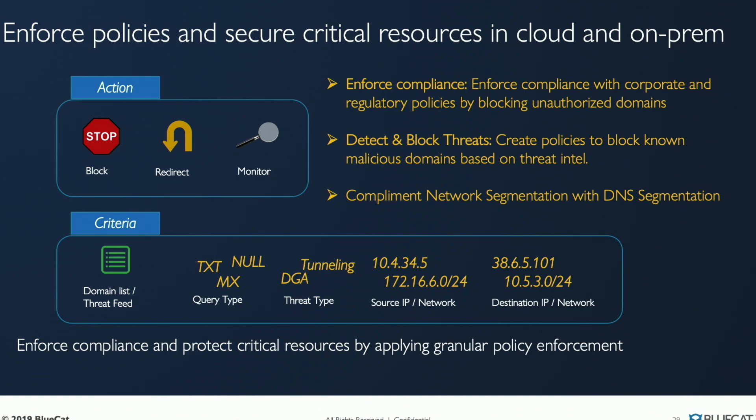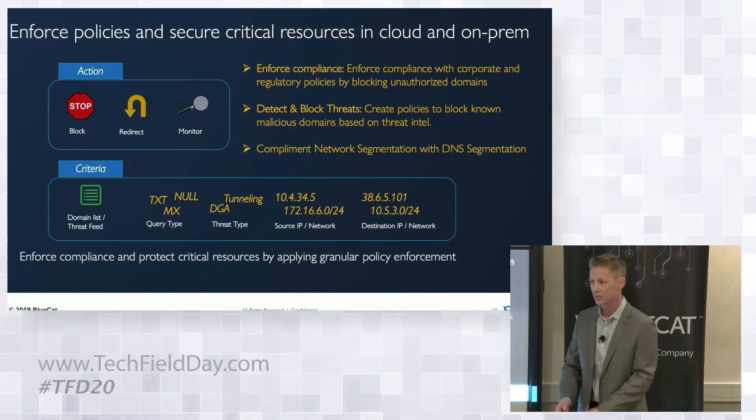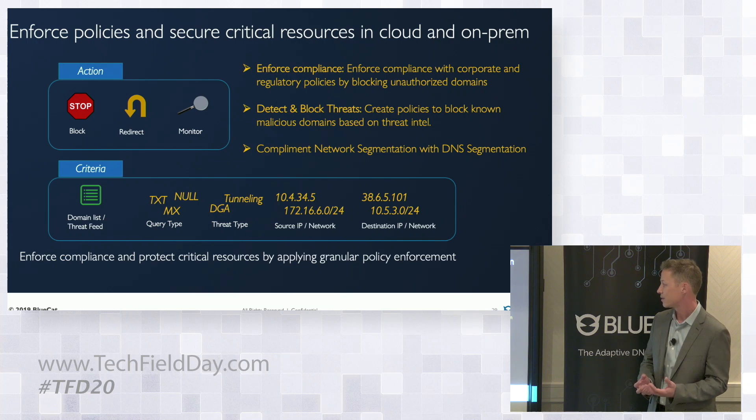We can apply policy based on source IP or destination IP — many of the same things we can do in firewalls, we can do at the DNS layer. This will prevent any follow-on conversation from happening because if you get an NX domain, you're not going anywhere, and your other security devices can focus on real unknown threats. This also complements network segmentation and micro-segmentation by locking down very specific east-west internal traffic.